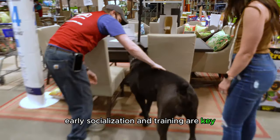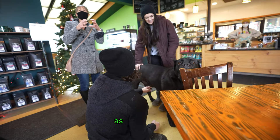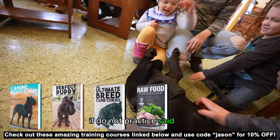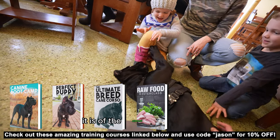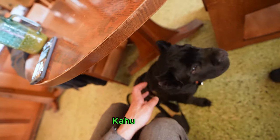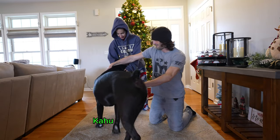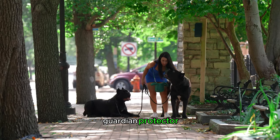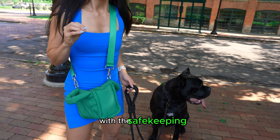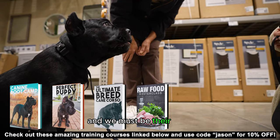Early socialization and training are key to ensuring a balanced temperament. But socialization should never end, as it is a skill your dog has learned. With any skill, if you do not practice it, it starts to diminish over time. It is of the utmost importance to always be socializing and training a Cane Corso. I use the term Kahu rather than owner — Kahu is a Hawaiian term meaning guardian, protector, steward, beloved attendant — basically someone entrusted with the safekeeping of something precious and cherished. All our dogs have is us, and we must be their Kahu.